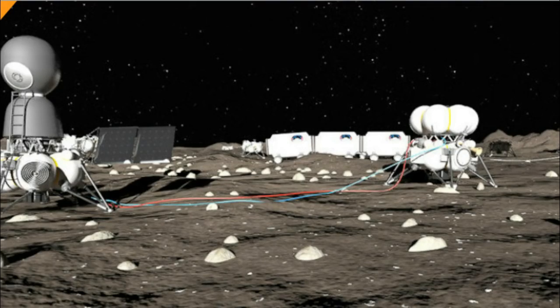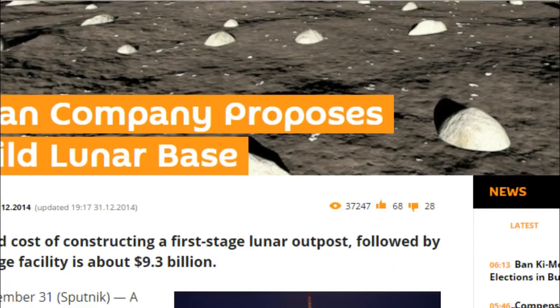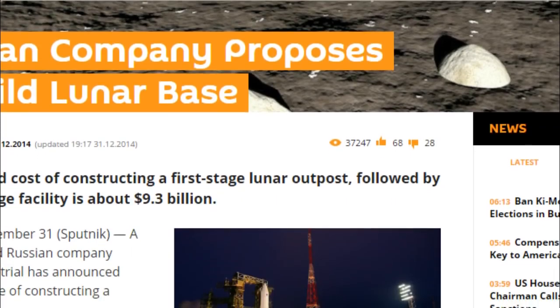They're expecting the cost of this to run about 9.3 billion dollars. They state that this will hold crews of two to four people, and they state that this will require 13 heavy carrier rocket launches and a total of 37 launches over a period of five years just to maintain the space.